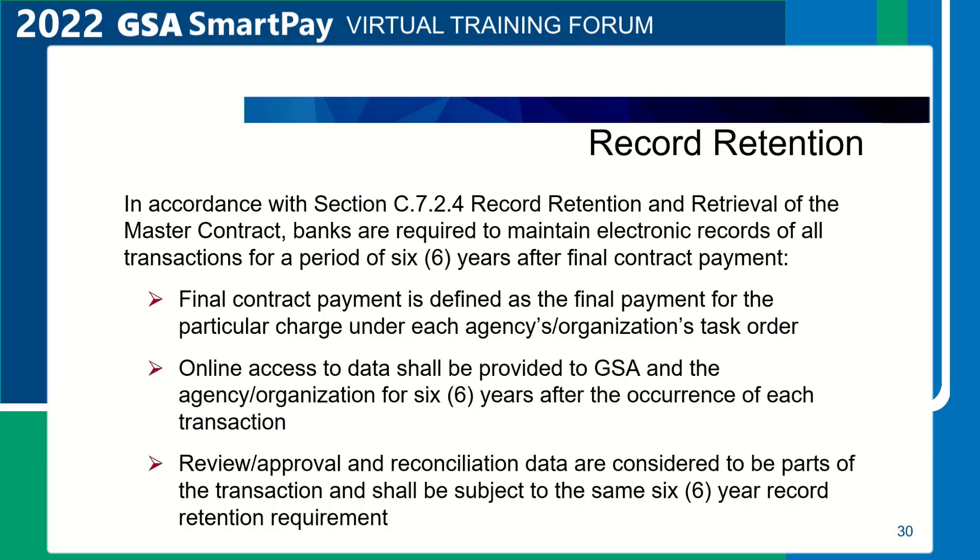Record retention. In accordance with Section C.7.2.4, Record Retention and Retrieval of the master contract, banks are required to maintain electronic records of all transactions for a period of six years after final contract payment. Final contract payment is defined as the final payment for the particular charge under each agency's task order. Online access should be provided to GSA and the agency for six years after the concurrence of each transaction. Review, approval, and reconciliation data are considered parts of the transaction and are subject to the same six-year record retention requirement.